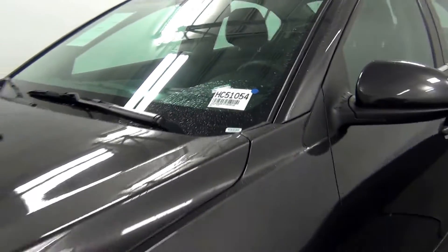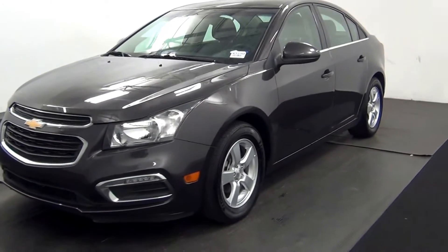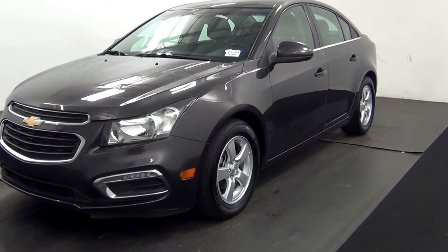Welcome. Today we are going to walk around a 2015 Chevy Cruze, stock number HC-51054.